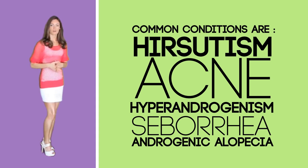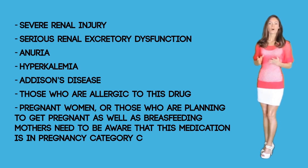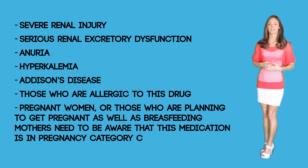Excessive use for men is not advisable as the drug carries the risk of feminization. Contraindications: Aldactone should not be prescribed to people who have severe renal injury, serious renal excretory dysfunction, anuria (meaning the individual cannot urinate), hyperkalemia (high blood potassium levels), Addison's disease, or those who are allergic to the drug. Also, pregnant women or those planning to get pregnant, as well as breastfeeding mothers, need to be aware that this medication is in pregnancy category C.